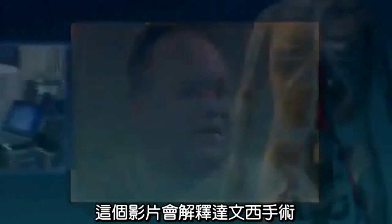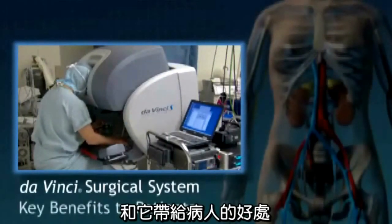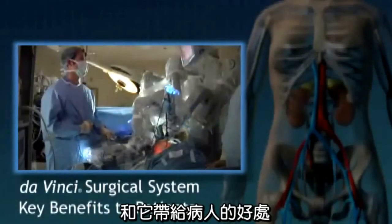Dennis chose da Vinci surgery. This video will explain what the da Vinci surgical system is and its potential key benefits to patients.